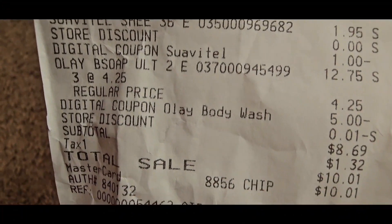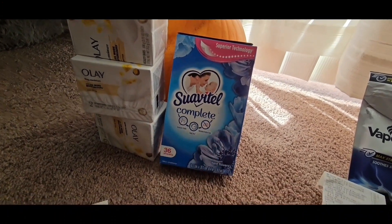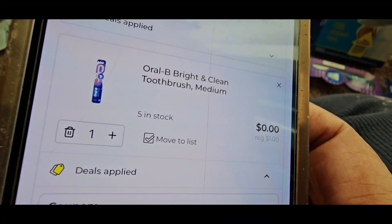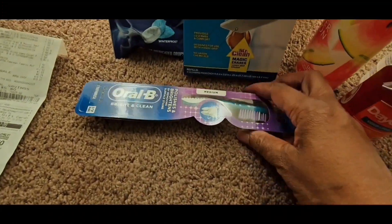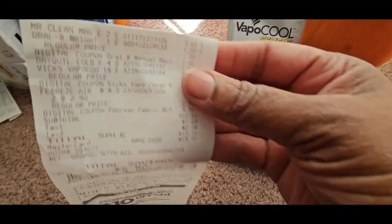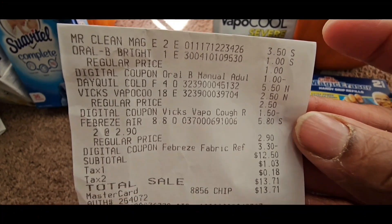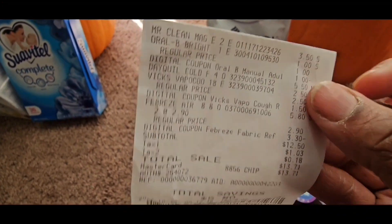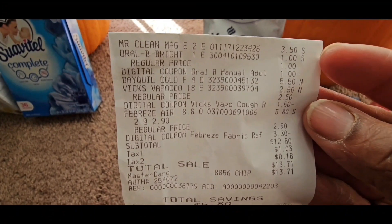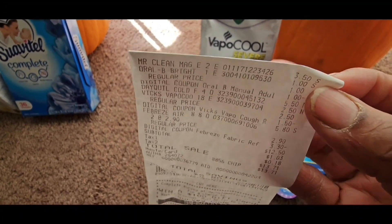Here's what happened at checkout. The Oral-B Bright and Clean toothbrush is free — here's the $1 coupon that attached. I couldn't get the Mr. Clean eraser coupon to attach, but they tried to charge me full price. The cashier didn't know how to take it off — I told her to remove it without mentioning the word glitch. She couldn't take it off and felt bad, so she just gave it to me. She said she didn't want her drawer to be short.